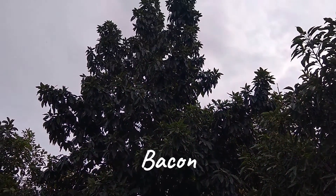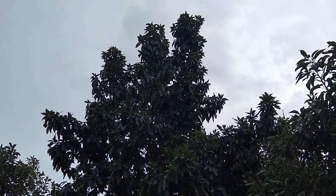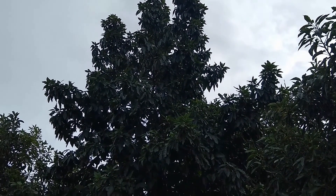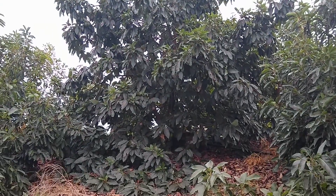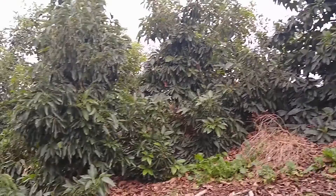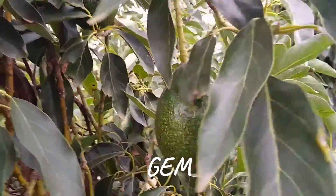This is a Bacon avocado among Gem trees. I was here back in April/May and saw it in full bloom. So looking at the fruit set of the Gems near this Bacon, it's pretty good.